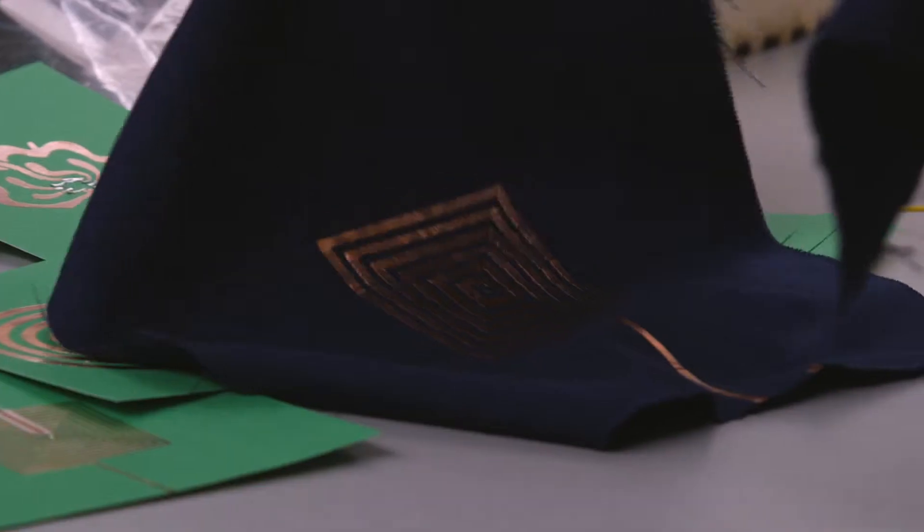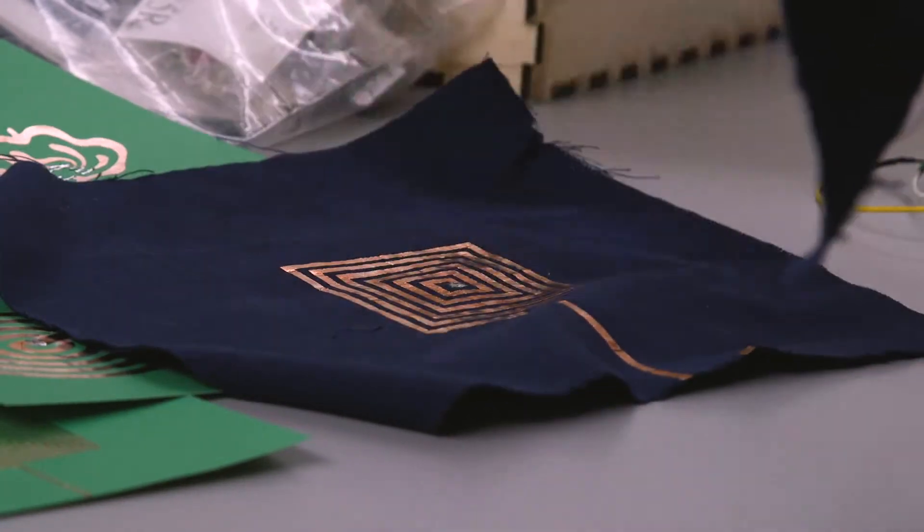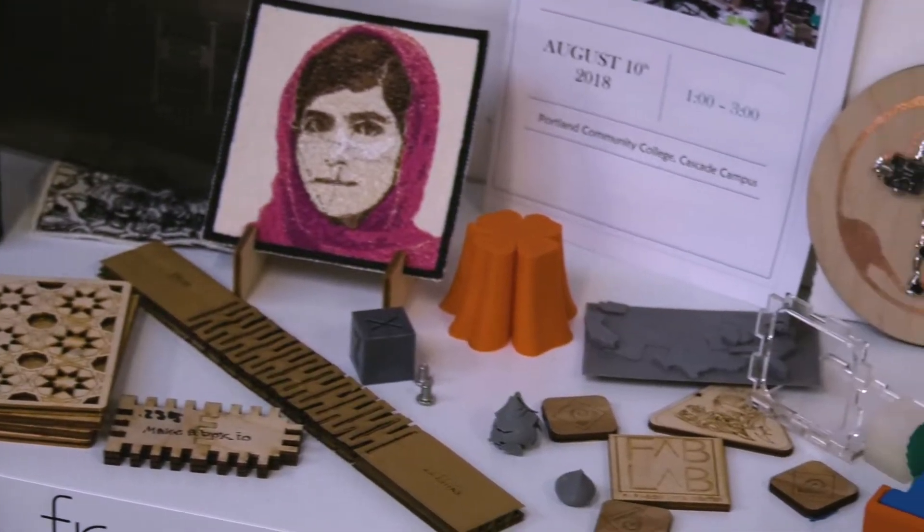My name is Darcy Neal and I'm the Fab Lab Coordinator. My background is in production art, and that is what led me to working in the Fab Lab.